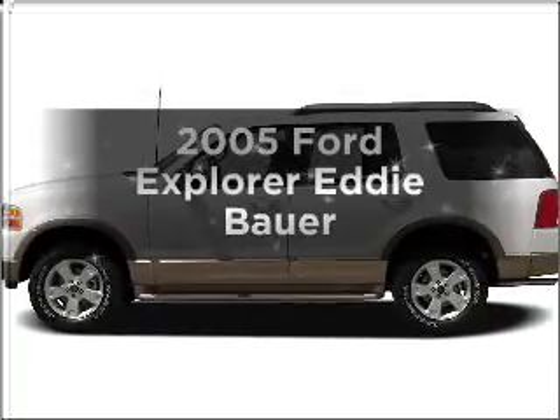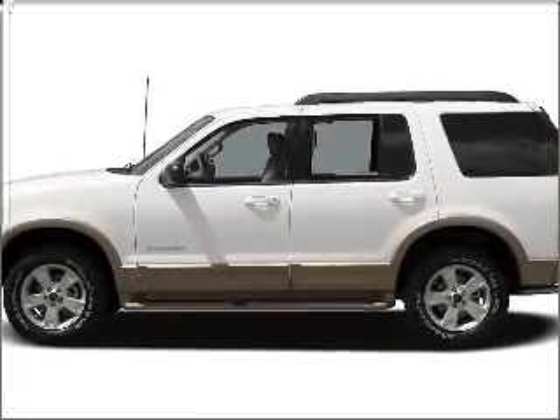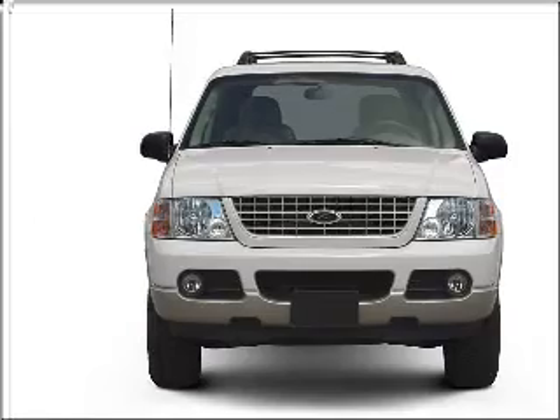Check out this 2005 Ford Explorer. If you're looking for an automobile with great attributes, look no further. With a powerful 8-cylinder engine connected to a smooth-shifting 5-speed automatic transmission.